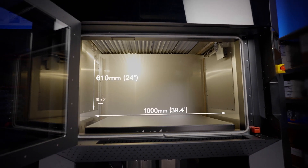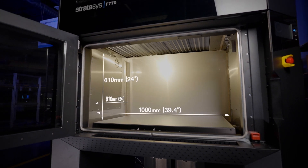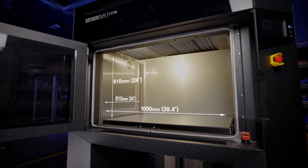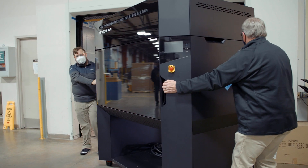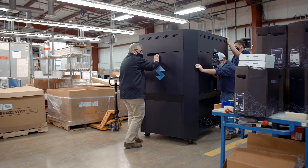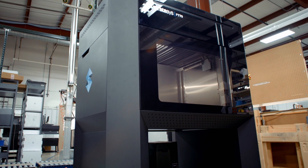The size — 39 by 24 by 24 — fits us very well. Big's always good. You can make small parts in a big machine, but you cannot make big parts in a small machine. The biggest thing with having the F770 in the lab is that we're going to be able to keep bigger parts in house, eliminating a little bit more outsourcing. Probably 30 to 40 percent in savings for us to keep it in house, which is huge.